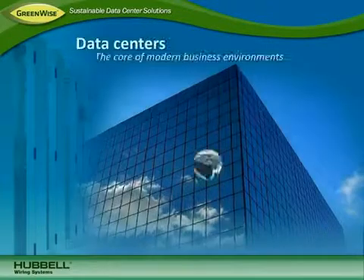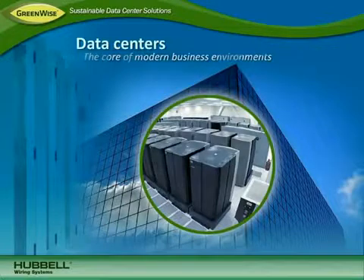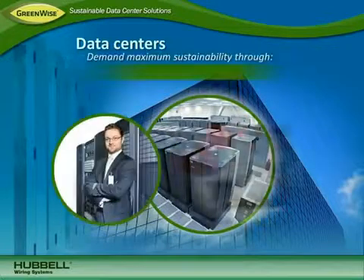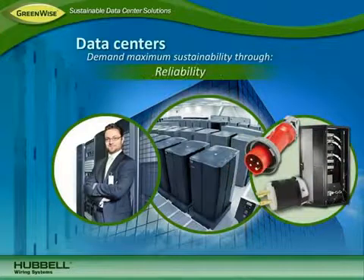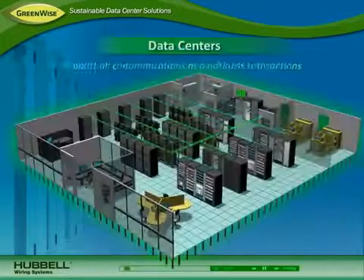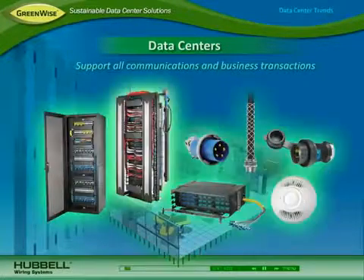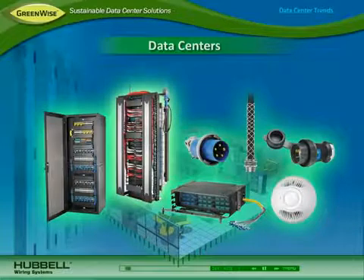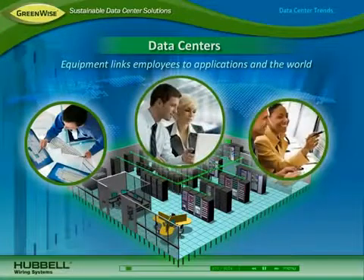Data centers are at the core of modern business environments. As today's most critical asset, they demand maximum sustainability through energy efficiency, space utilization, reliability and uptime. Data centers support all communications and transport of information for carrying out daily business transactions. They house a variety of equipment to link employees to applications, information, and to internal and external business partners around the world.